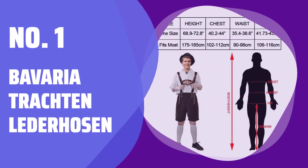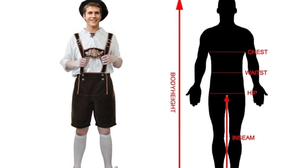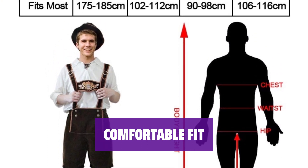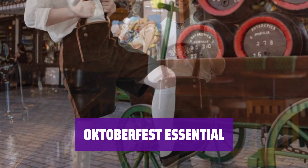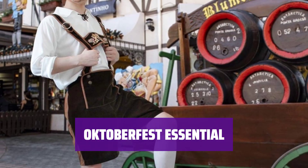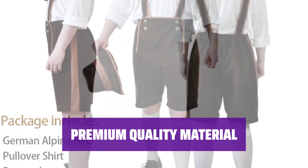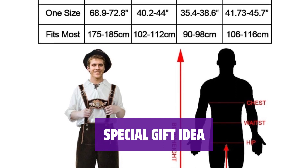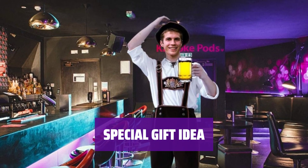Number 1: Bavaria Trachten Lederhosen. These artificial leather lederhosen follow the original Bavarian Trachten design, perfect for outdoor activities and extremely comfortable to wear. The set includes adjustable suspenders and belt flaps. The trousers will adapt to your body shape perfectly, with a smooth and soft inner surface. The lederhosen is suitable for all kinds of people at Oktoberfest, passing the spirit of enthusiasm and energy. Made from 100% genuine cow suede, these lederhosen are durable and strong, with high-quality stitching and flexible suspenders for a perfect fit. An original gift from Europe, invite your friends to Oktoberfest or wear them to a themed party, Halloween gathering, or festival.